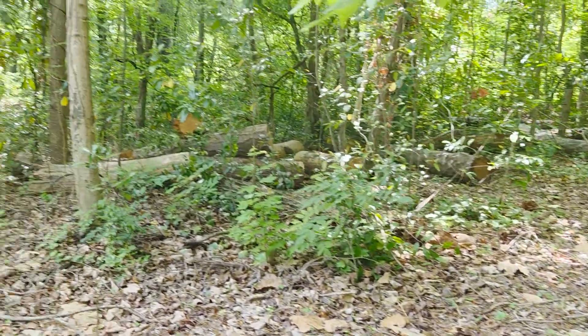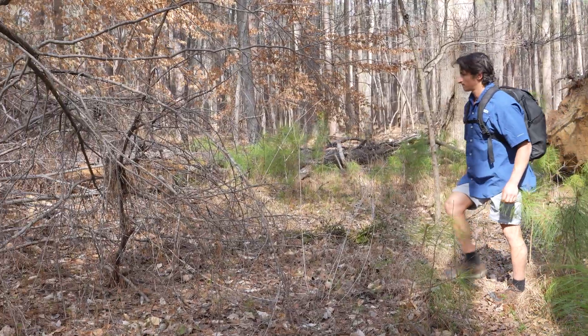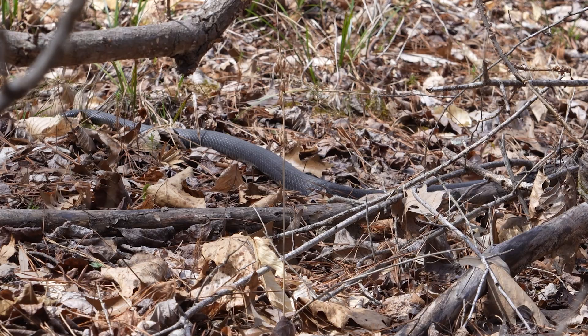I decided to begin my backyard snake search in a forested area right beside my apartment complex, and it didn't take me very long to spot exactly what I was expecting.